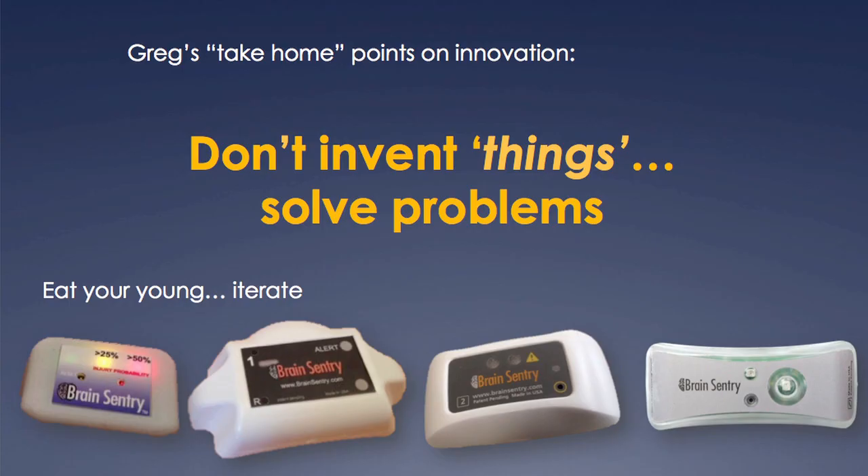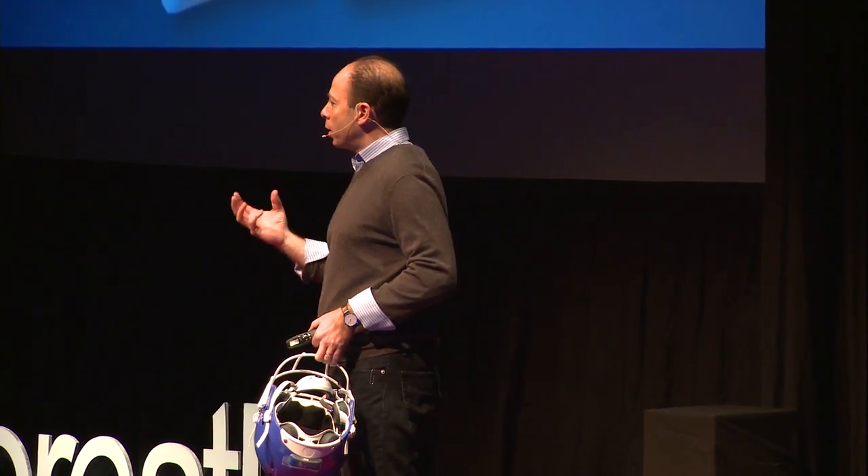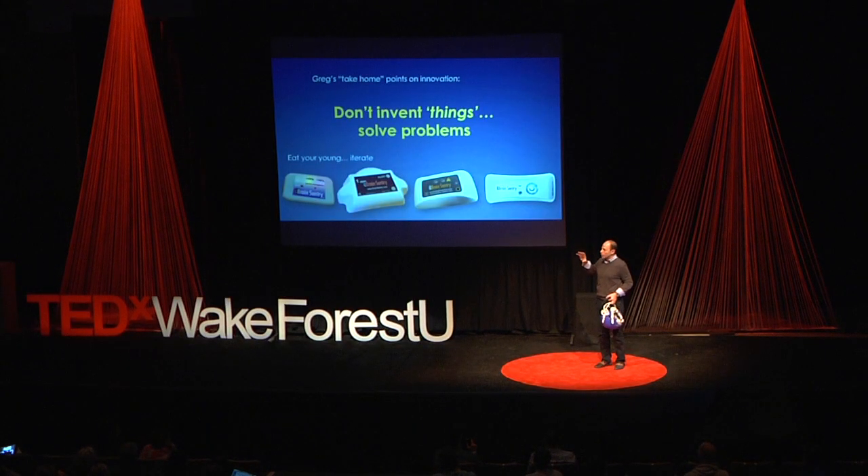Some take-home points: one of the things I try to do is not think about invention so much, because when you start thinking about invention your focus becomes the invention itself and not the problem you're trying to solve. I've been laser-focused on identifying kids that need to be assessed for a concussion. Whenever I had cool ideas about what to add to the technology, I'd ask: is that really helping solve that problem? If it didn't, I'd take it out — keep it really simple, solve the problem, don't invent things. And I believe one of the keys to success is being willing to eat your young — to iterate. In two years we've gone through four different iterations of this technology, and I think that's part of the key to making it a success. Thank you very much.